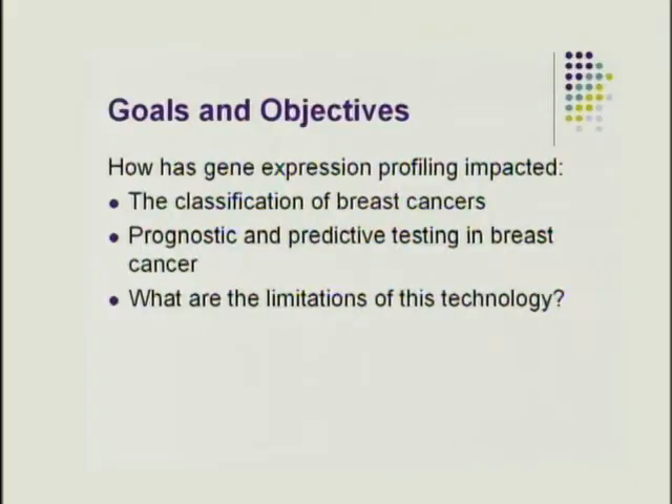I think this is a nice topic. Thanks for inviting me to talk on it — that kind of overlap of our two departments, where solid tumors in anatomic pathology are sent for molecular testing. It's also an area that's made breast cancer research exciting while this explosion of information is slowly being digested by the field. I'm going to talk about gene expression profiling and how it's impacted the classification of breast cancers, prognostic and predictive testing, and the limitations of the technology.